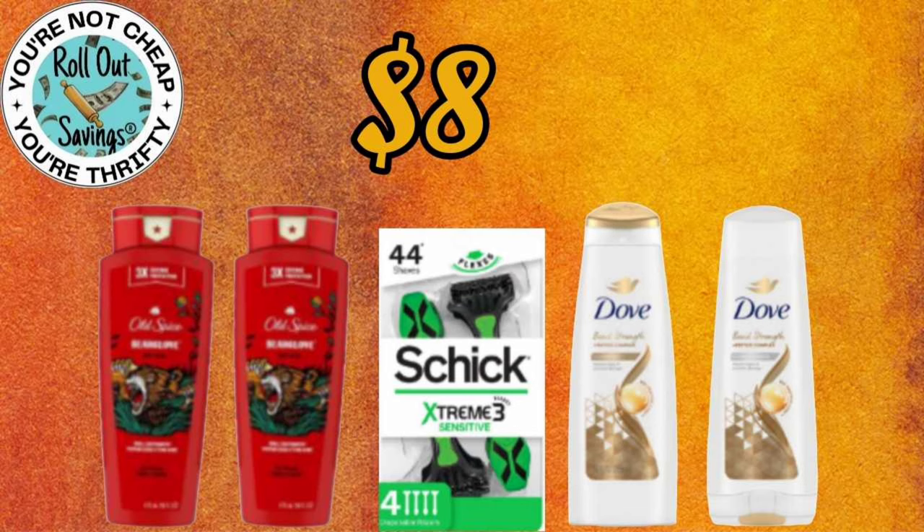This deal here — you're going to get two Old Spice, two of the Dove Shampoo and Conditioner, and your Schick Extreme 3 Razor.